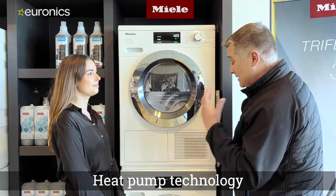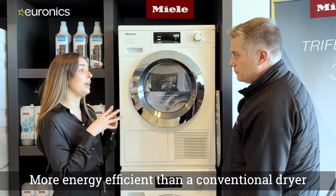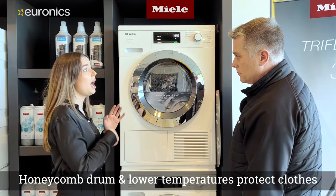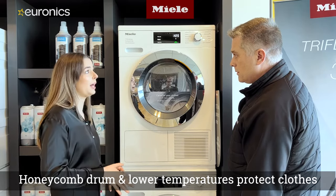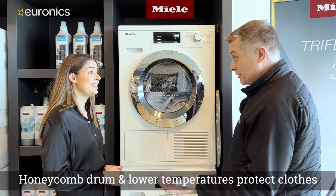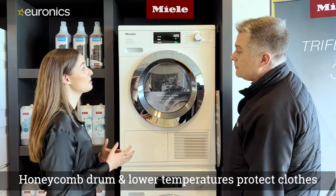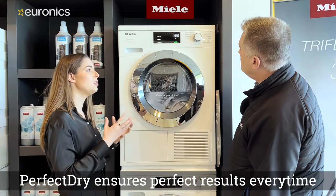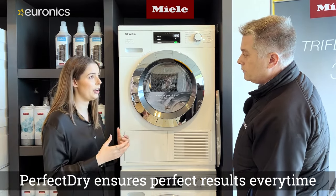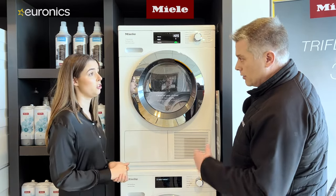The Miele heat pump tumble dryer is designed to be more energy efficient and to protect clothing. Traditional dryers effectively cook clothes, causing shrinkage, but Miele's Perfect Dry technology reads both the moisture content and mineral content of the clothing. Depending on whether you have hard or soft water in your area, it won't over-dry or under-dry, delivering a perfect result every time.